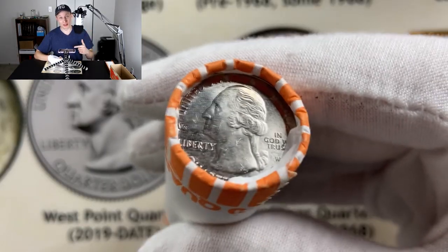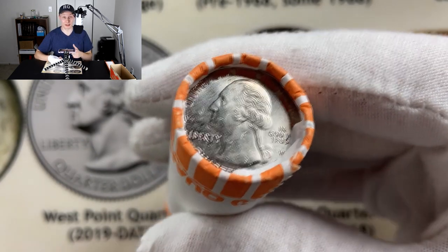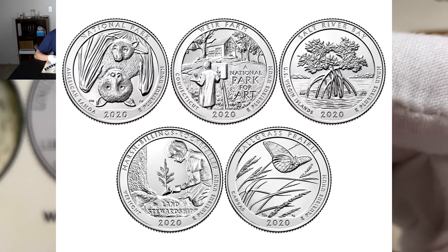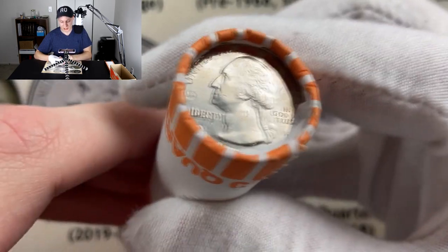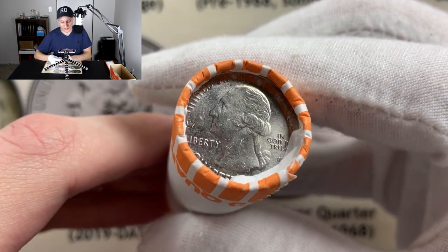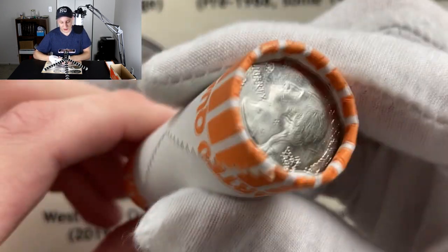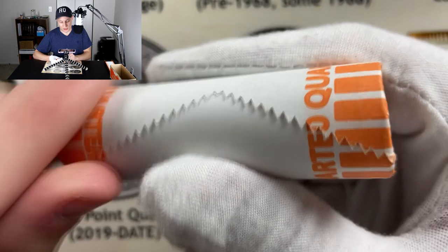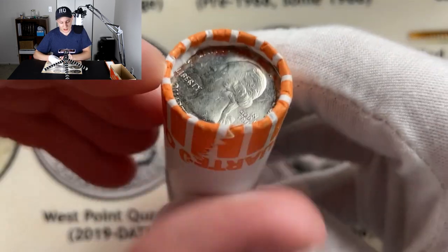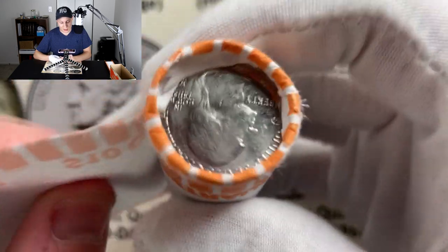We have to start with that West Point ender. With the privy mark, we know we have a 2020 coin. There are five different possibilities, all of equal rarity — two million per year. So let's go ahead and open this one live on camera. As you can see, this is a completely sealed roll. This is the only one out of all of the denominations that's completely sealed. All of the quarter rolls are that way, and I'm really excited to get into this one.